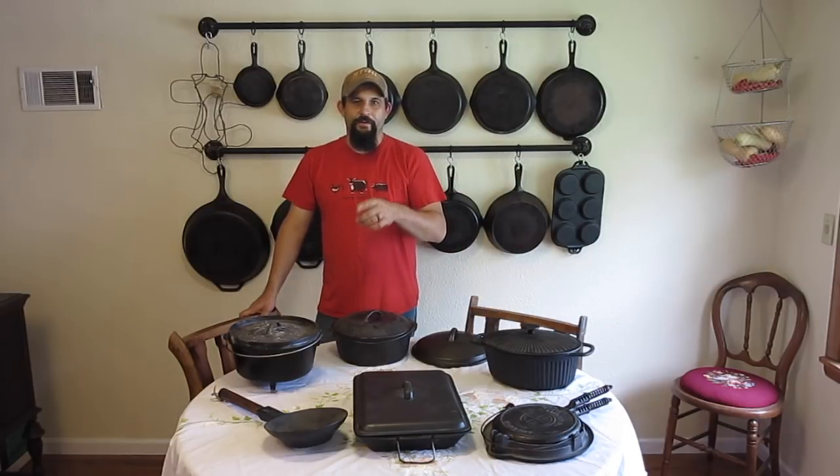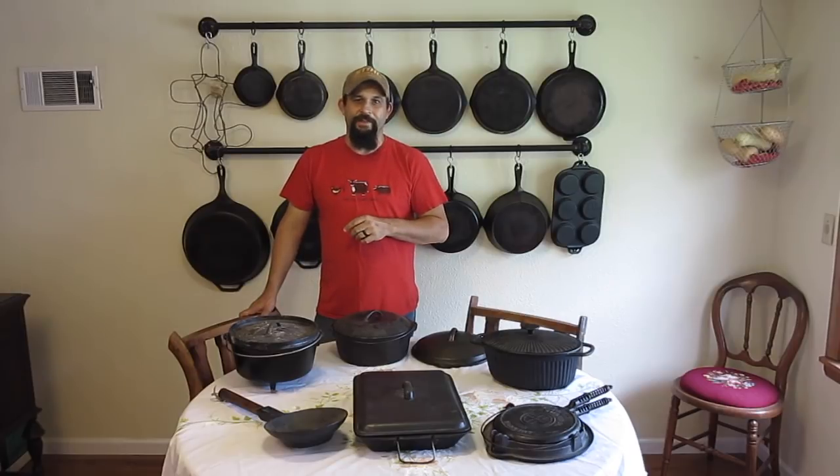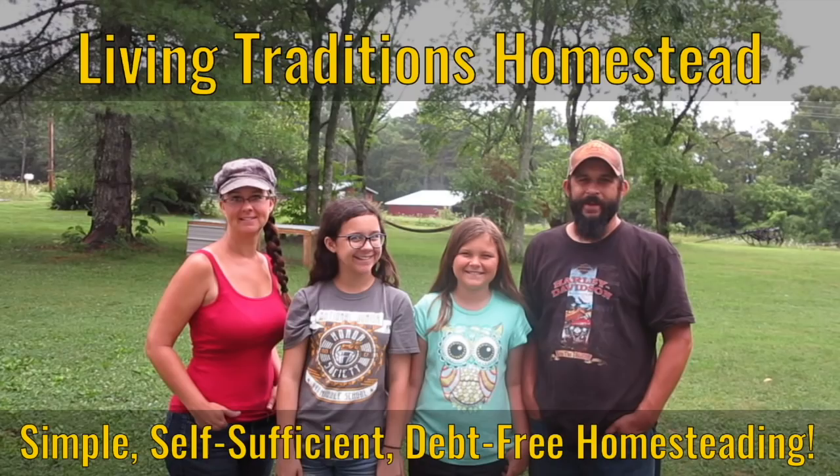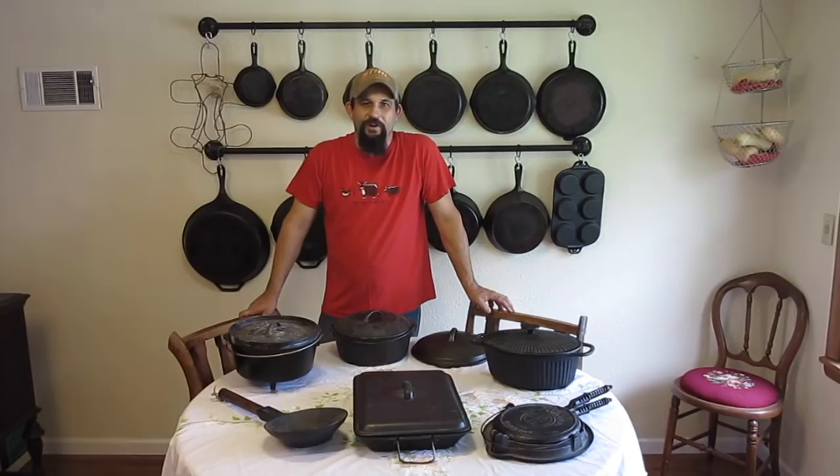How would you like to buy something once and not have to replace it for over a hundred years? They don't make stuff like that anymore, but that's what we're going to talk about today. Hey everybody, welcome back to the Homestead. This is Kevin with Living Traditions Homestead.